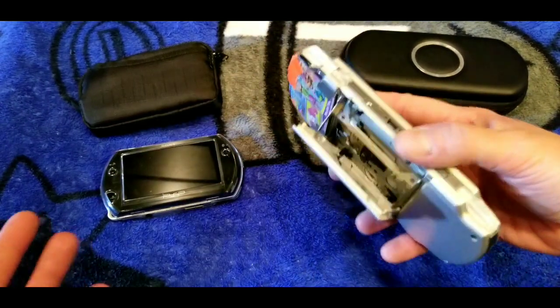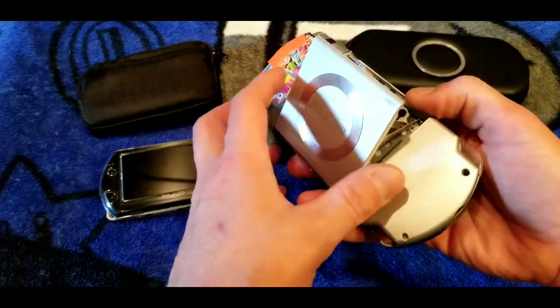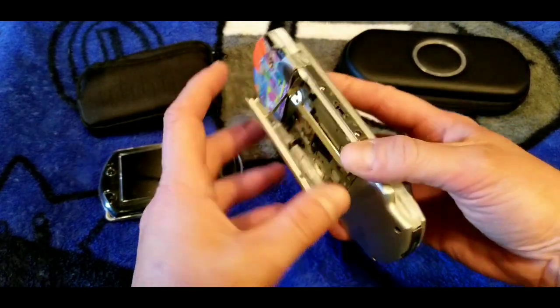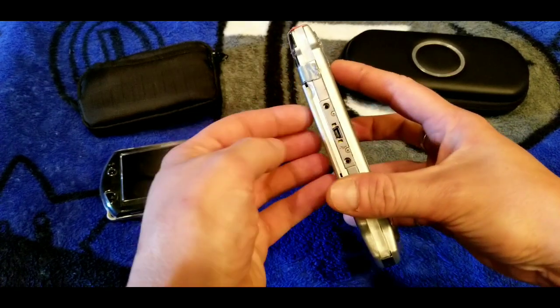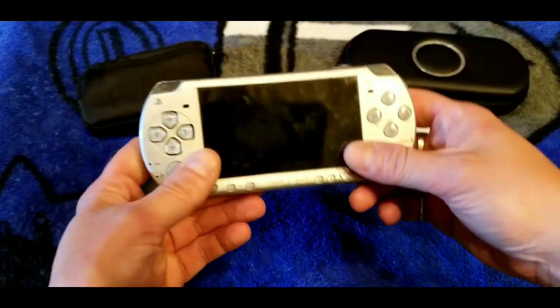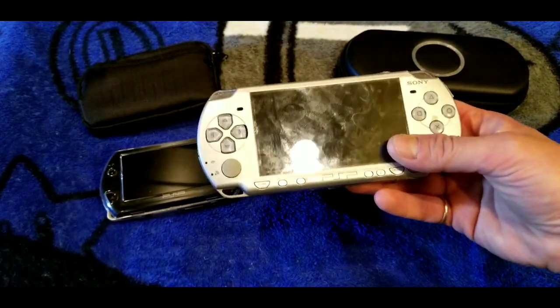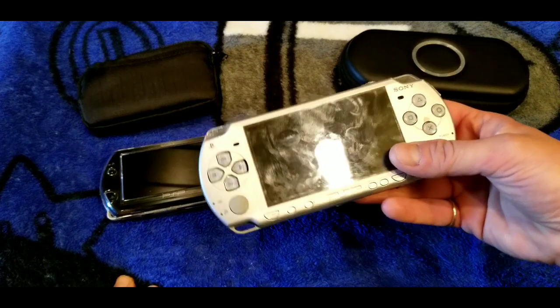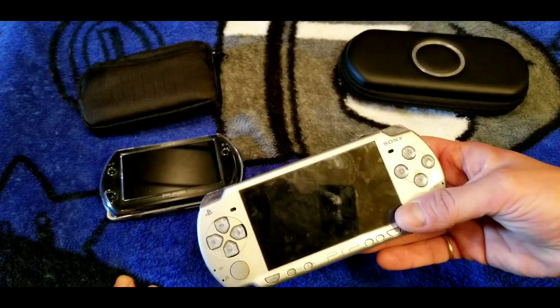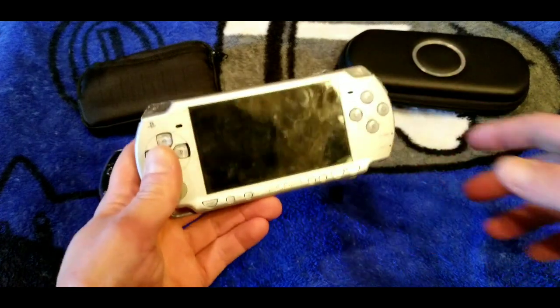A lot of people prefer the 1000 model — even though you can't hook it up to a TV — because the UMD tray is sturdier. I'm careful with my stuff though, and I love this console. You can mod and hack these; I've got custom firmware running on a chip and it's easy to download. You can pretty much download any PSP game or PS1 game and play it natively on your PSP.